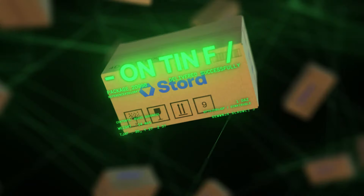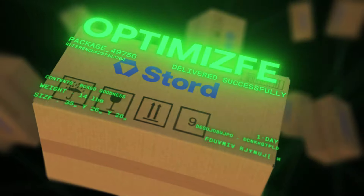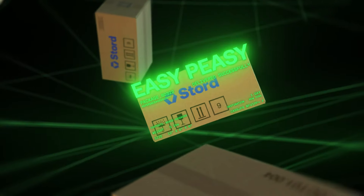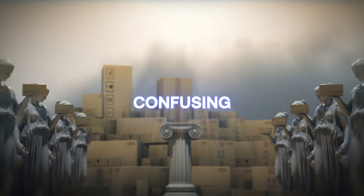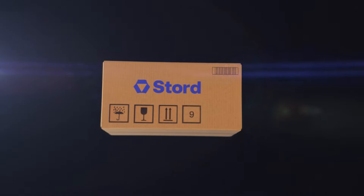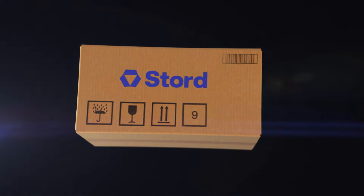No more missed deliveries because of carrier delays, or overpaying for a faster method that's not needed. Every parcel will get precisely where it needs to be, when it needs to be there, for the best and lowest possible rate. So you could keep doing what everyone is doing — a confusing, inefficient, expensive rules-based system — or you could trust Stored. Talk to a Stored fulfillment operator today.